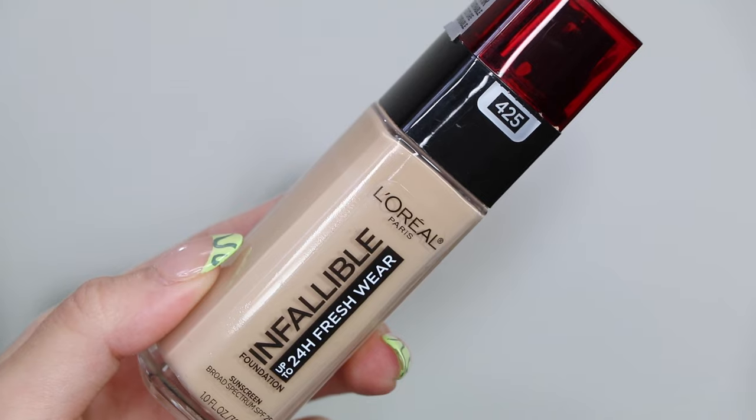Right behind it in second place is the L'Oréal Infallible 24 Hour Fresh Wear Foundation — the best foundation at the drugstore. Every time I wear this I get loads and loads of compliments. It acts like a smoothing filter on my skin, glides over every pore, doesn't emphasize my smile lines, and looks so beautiful on the skin. It's a true satin finish that looks so much like skin while giving amazing coverage. It lasts hours and hours on the skin — I almost feel like it looks better the longer it's on, and I can't think of anything bad about it.